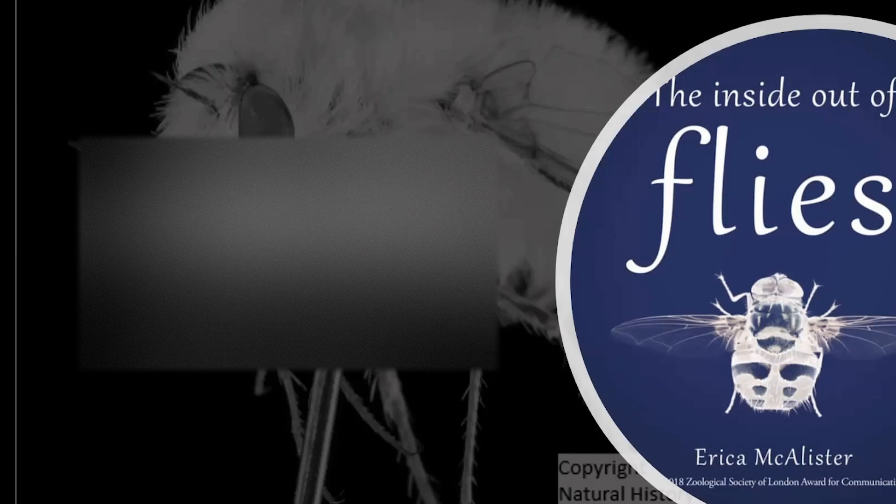Does the kleptoparasitic fly only live on honeybees, or on native bees as well? That family of flies only lives on honeybees. We don't know exactly why — I think they've evolved alongside them. They do also live on feral honeybees.